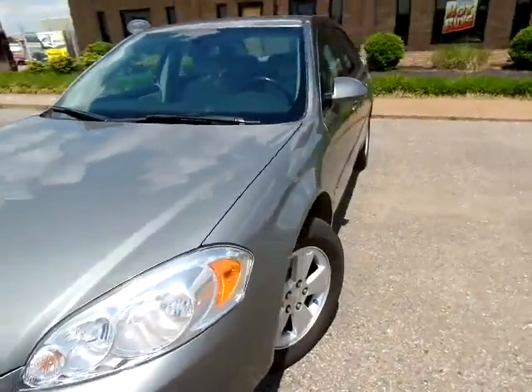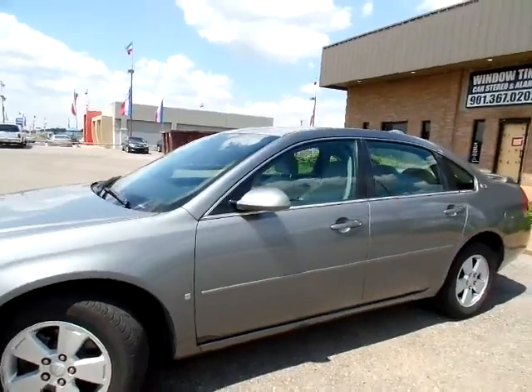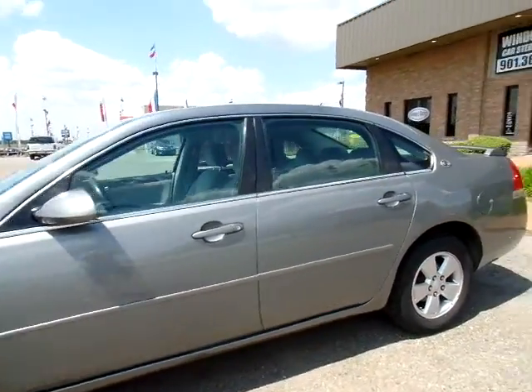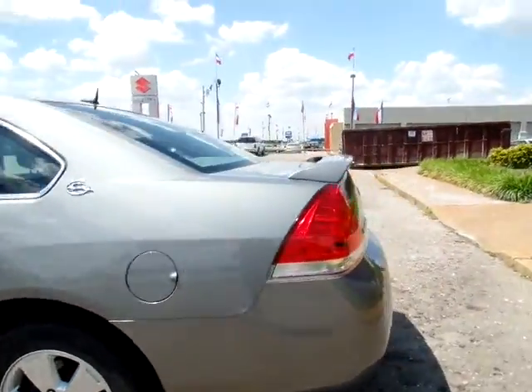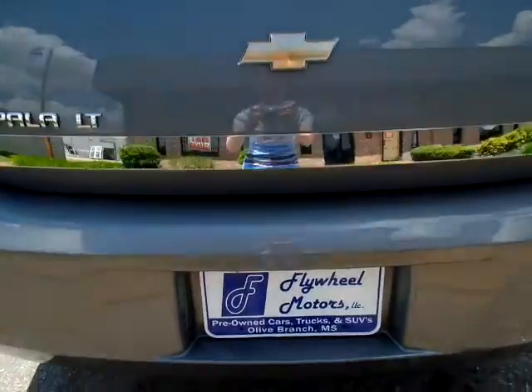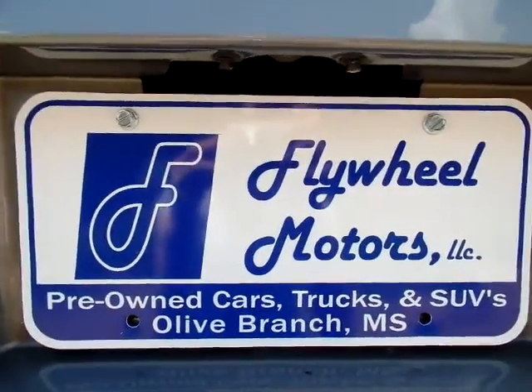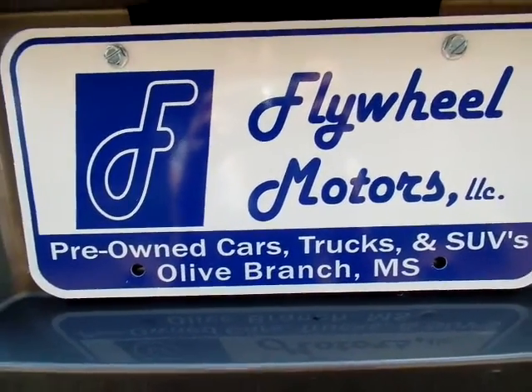If you would like to view pictures or get more information on this vehicle, you can visit us at our website: www.flywheelmotorsllc.com. You can also call us at 662-420-7682. Our website is www.flywheelmotorsllc.com. Thanks everyone for watching.